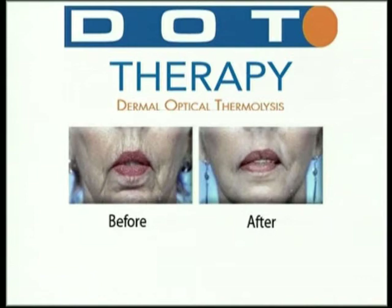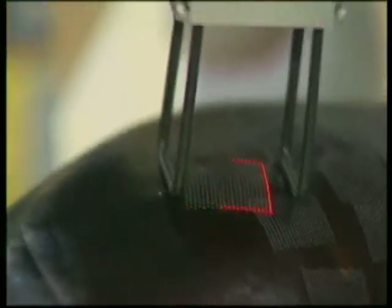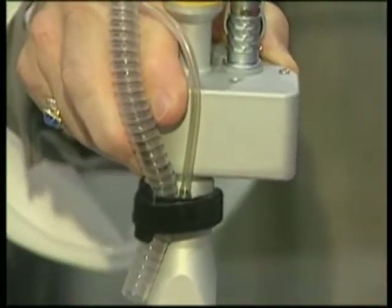The SmartSide Dot Laser has a scanner that delivers a pattern of dots to the skin, and you can actually adjust the spacing of those dots so that you can customize the effect you're trying to achieve — whether it be improving wrinkles, smoothing texture, or removing sun damage.